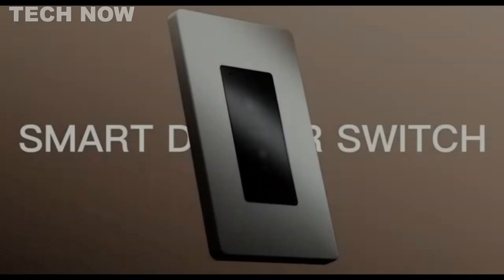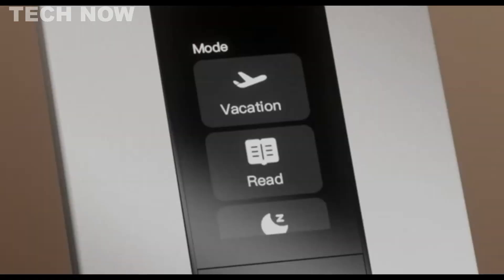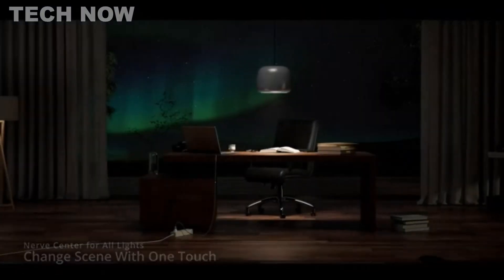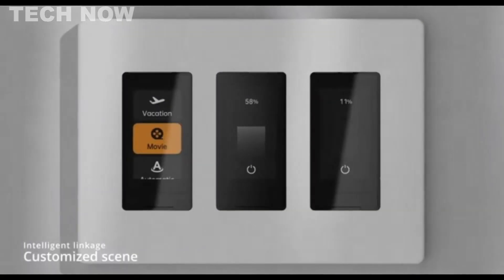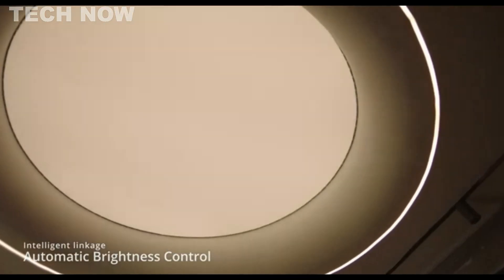The Orvibo MixPad D1 stands out as a sophisticated smart dimmer switch, featuring a 1.9-inch touchscreen interface for intuitive control of lights and settings. Noteworthy is its broad compatibility with the Matter smart home standard, ensuring seamless integration with certified smart home platforms including Apple Home, Samsung SmartThings, and Google Home.